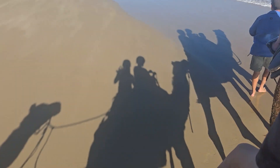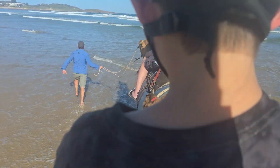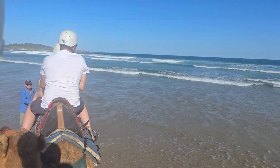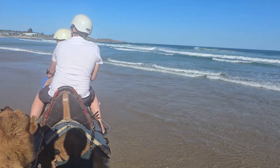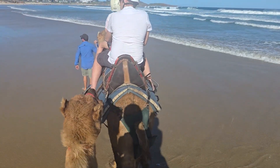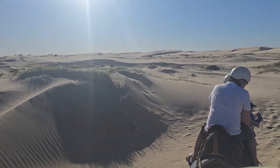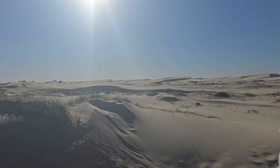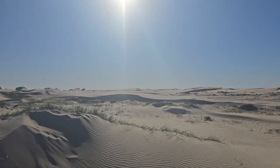The view was spectacular — it's like desert on one side and ocean on the other side. Amazing experience. The guy that leads the camels is so friendly and he took some nice pictures of us.